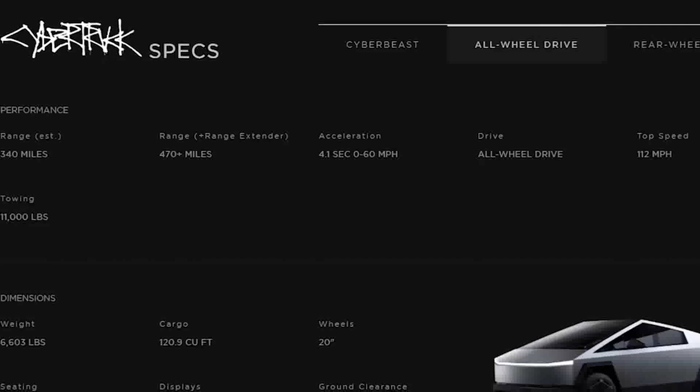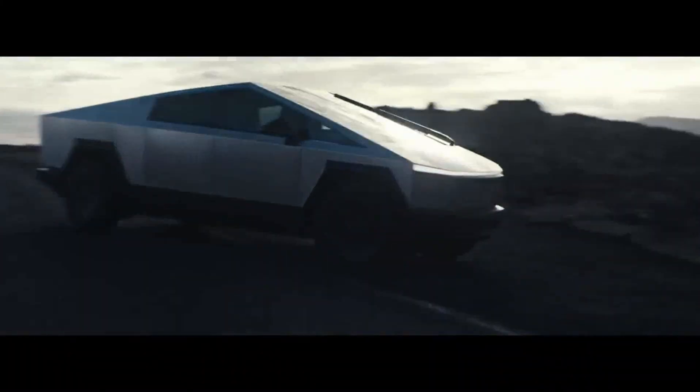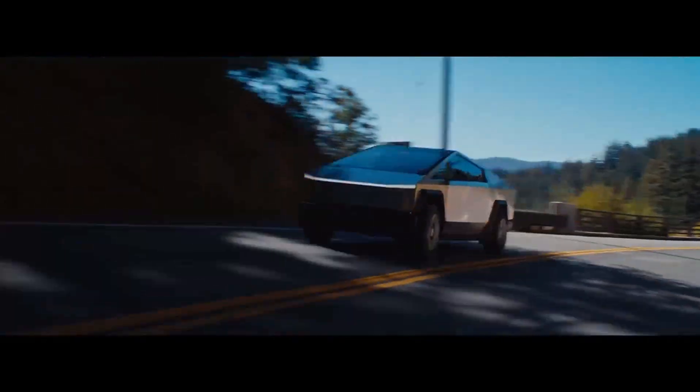Additionally, Tesla surprised everyone with the introduction of the innovative Basecamp tent, an inflatable and practical addition to the vault bed rails. With ease of assembly and the ability to keep the bed available for storage during travel, this tent not only met expectations but also highlighted Tesla's commitment to practicality and functionality.